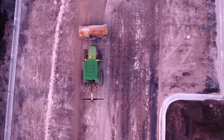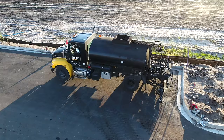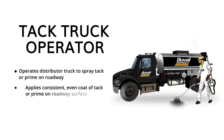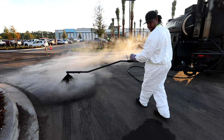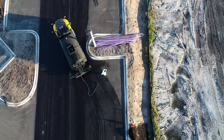Once the surface is clean, prime or tack should be applied. These sticky liquids act as the glue between the base and asphalt in new construction, and between layers of asphalt in overlays or second lifts. The tack truck driver operates a distributor truck with a tank to spray the tack or prime on the roadway, and is responsible for an even, consistent coat on the surface before paving can begin.